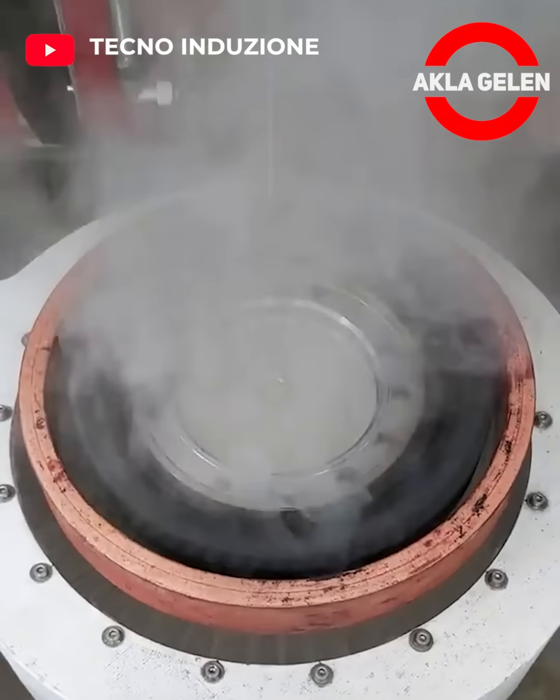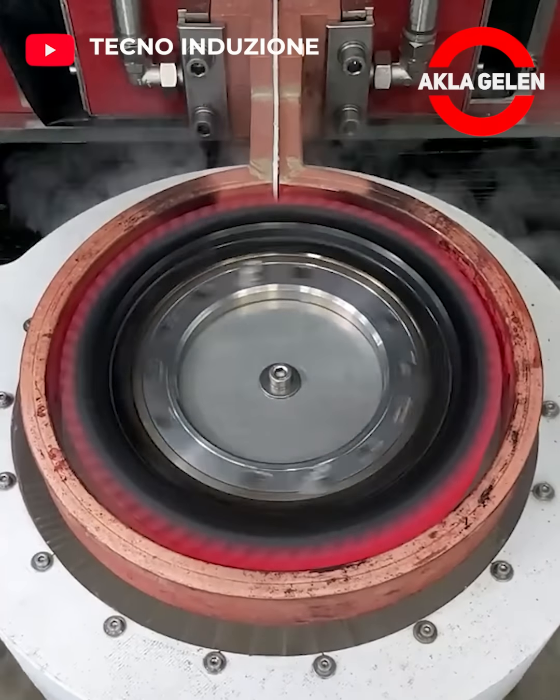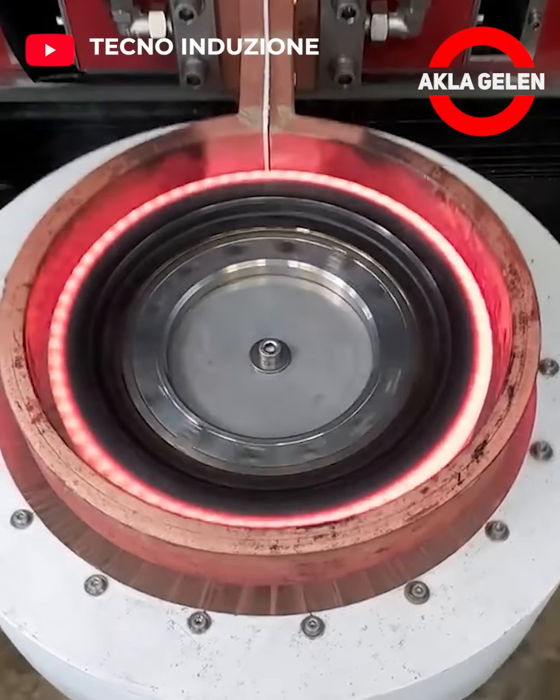Induction hardening process. This process is a fast method in which hardness is gained by raising the surface of the material to high temperatures and then cooling it.